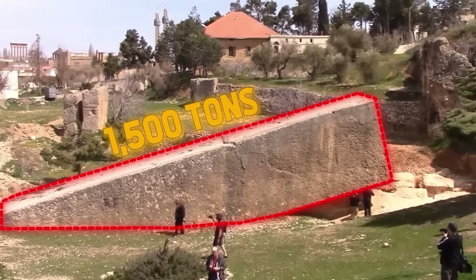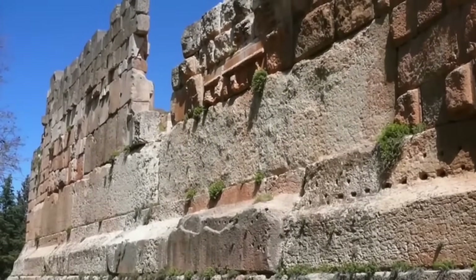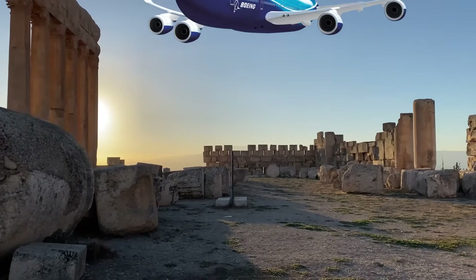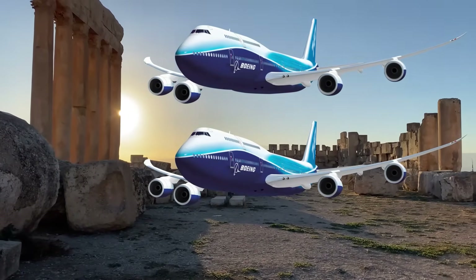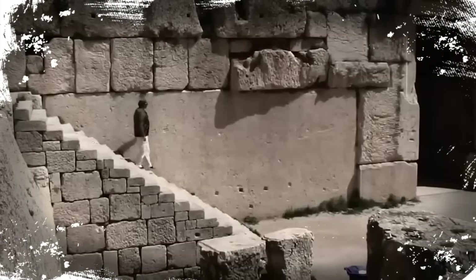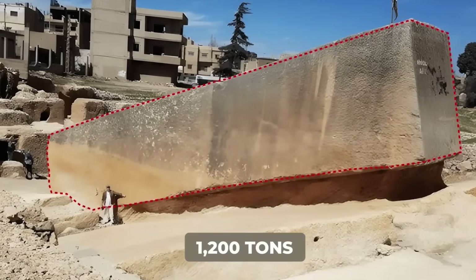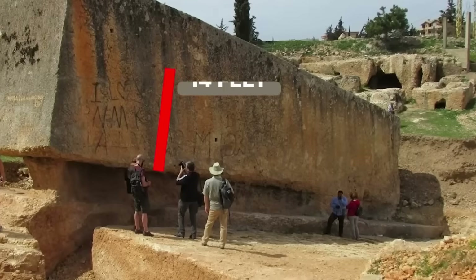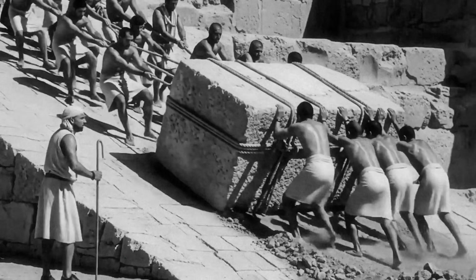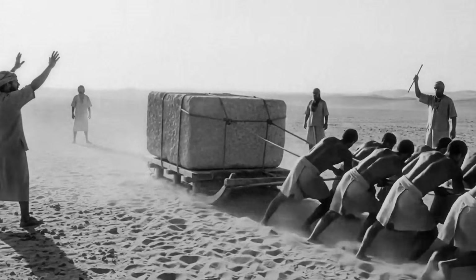Meet the Baalbek Trilithon. Each of these three limestone blocks weighs roughly 1.6 million pounds, or 800 tons — the weight of nearly two fully loaded Boeing 747 jumbo jets. These colossal stones were quarried, moved, and positioned with breathtaking precision. Even with today's technology, moving one of them would be a massive undertaking requiring our most powerful cranes. So how on earth did ancient engineers, supposedly with simple tools and raw muscle, pull off this incredible feat?